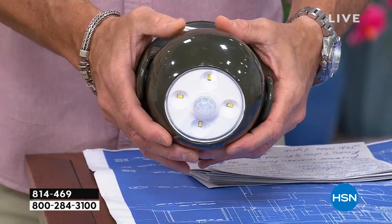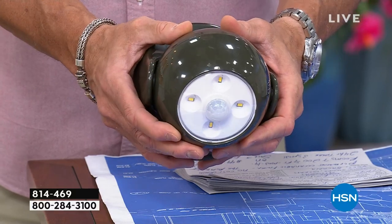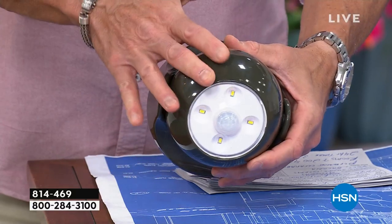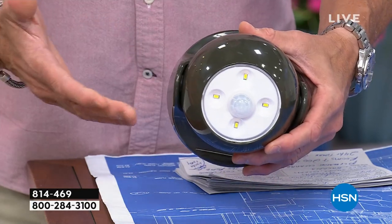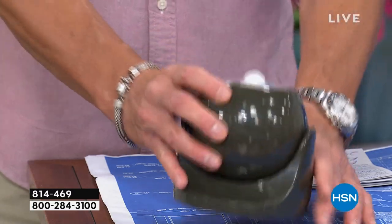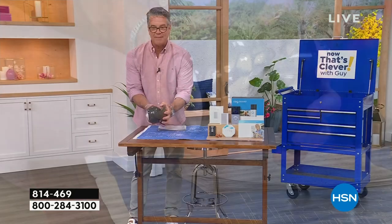If you need an outdoor motion light for safety on your front porch, back porch, maybe on your deck — or inside, you can use this indoors. It's not solar, so you can use it in your basement, your finished attic, or a closet. The best part is it's 360 degrees, so when you mount it, it'll go any direction you want.